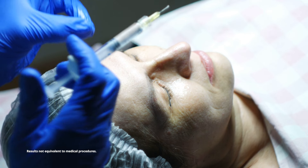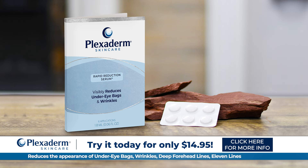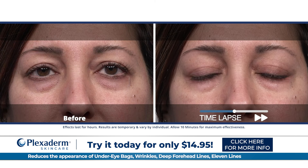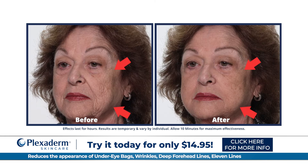Ready to skip invasive procedures by looking years younger? Try clinically proven Plexiderm for dramatic results and younger looking skin at home in just 10 minutes.